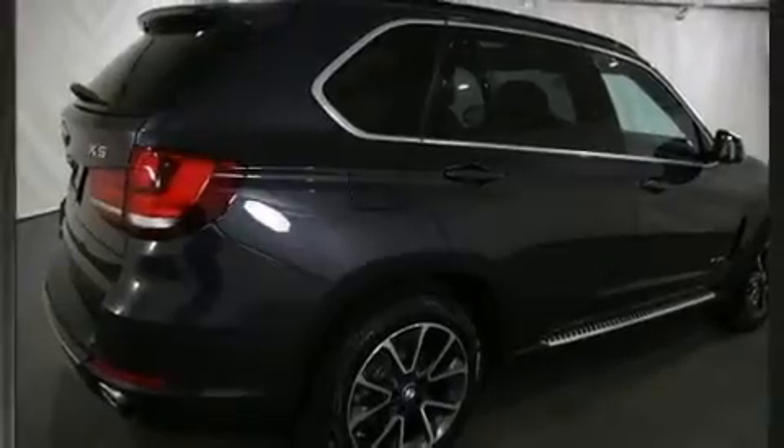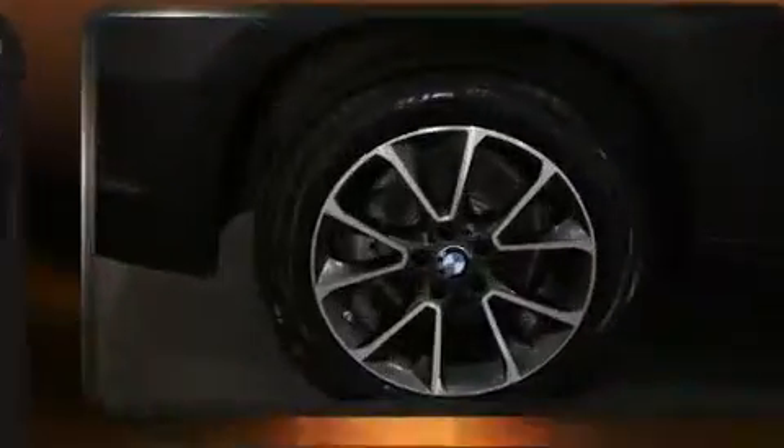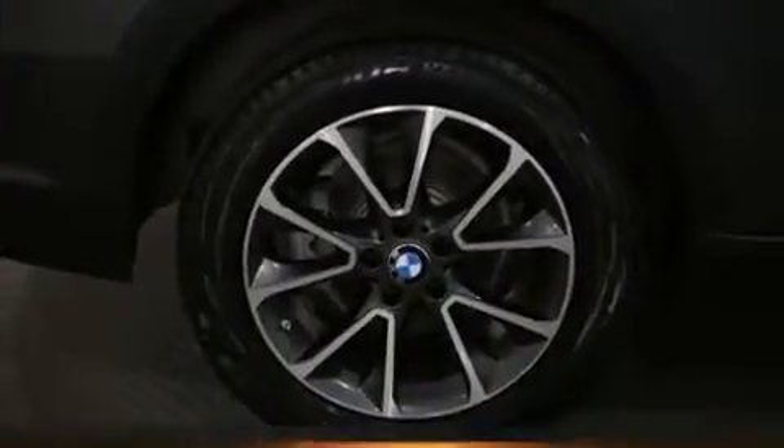Step into the 2015 BMW X5. With just over 30,000 miles on the odometer, this four-door sport utility vehicle prioritizes comfort, safety, and convenience.